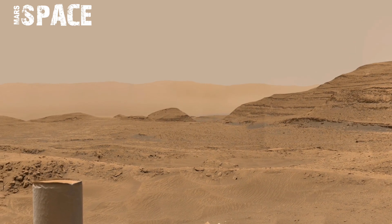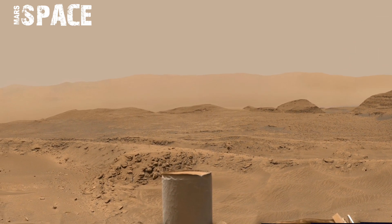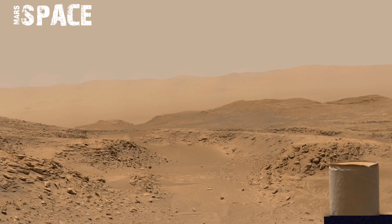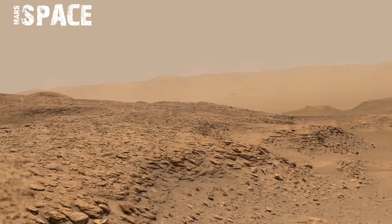Some rocks appear sharp while others look smooth, likely shaped by wind over millions of years. The lighting in the panorama shows a pale orange sky created by fine dust in Mars' atmosphere.